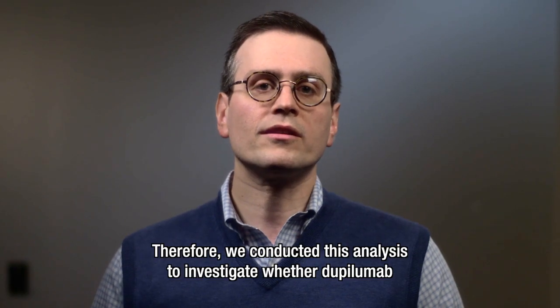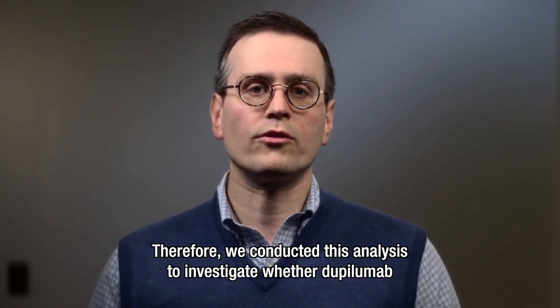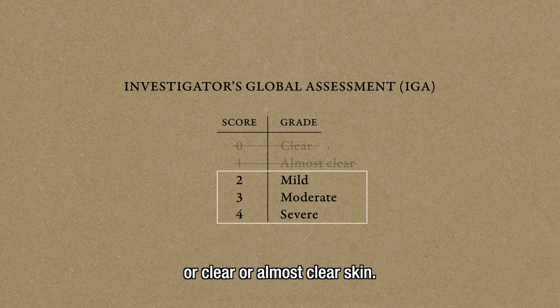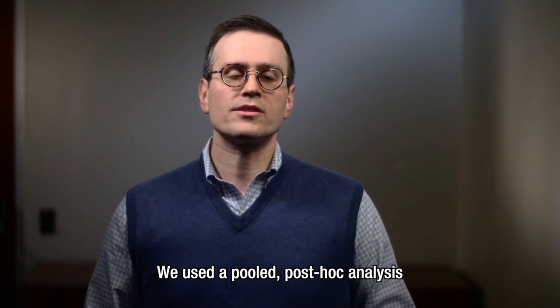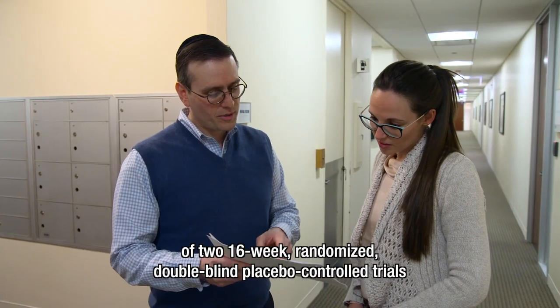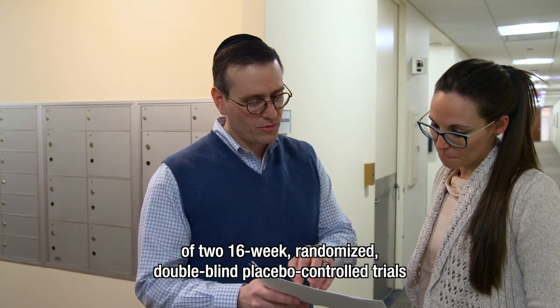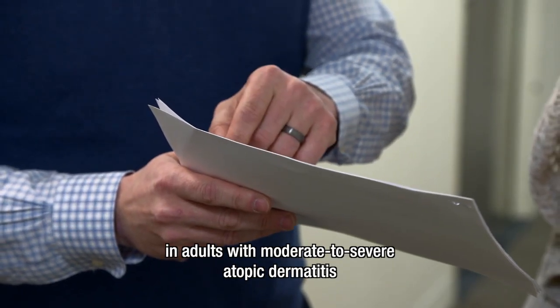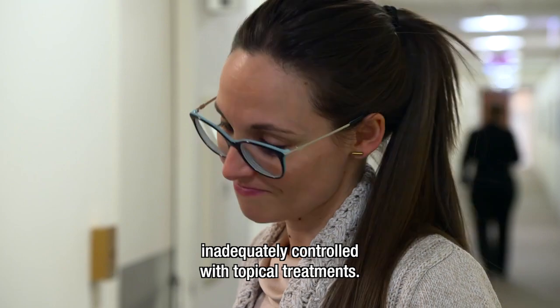Therefore, we conducted this analysis to investigate whether dupilumab provides clinically relevant benefits beyond the strict IGA criteria of 0 or 1, or clear or almost clear skin. We used a pooled post-hoc analysis of two 16-week, randomized, double-blind, placebo-controlled trials in adults with moderate to severe atopic dermatitis inadequately controlled with topical treatments.